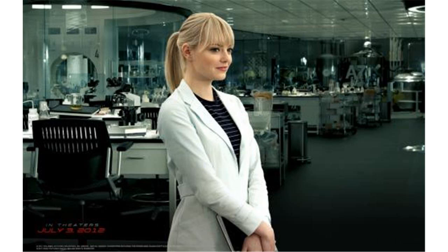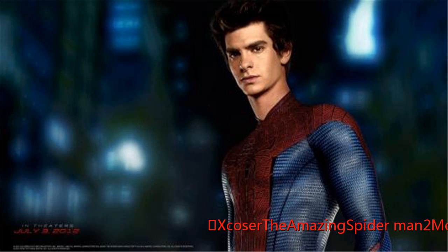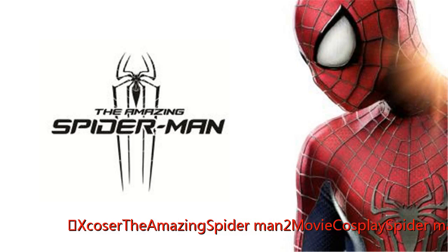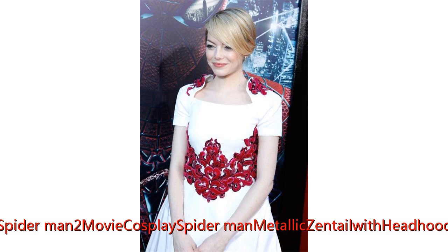Exclusive: the Amazing Spider-Man cosplay costume. Spider-Man metallic design with head hood. The Amazing Spider-Man character, including a tilt-a-head hood, made of taro-lane material. Spider-Man costume with special design.